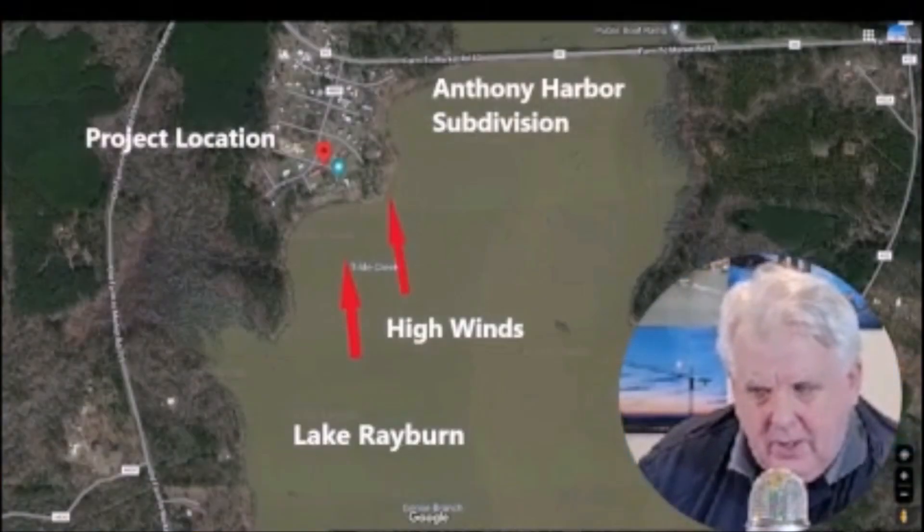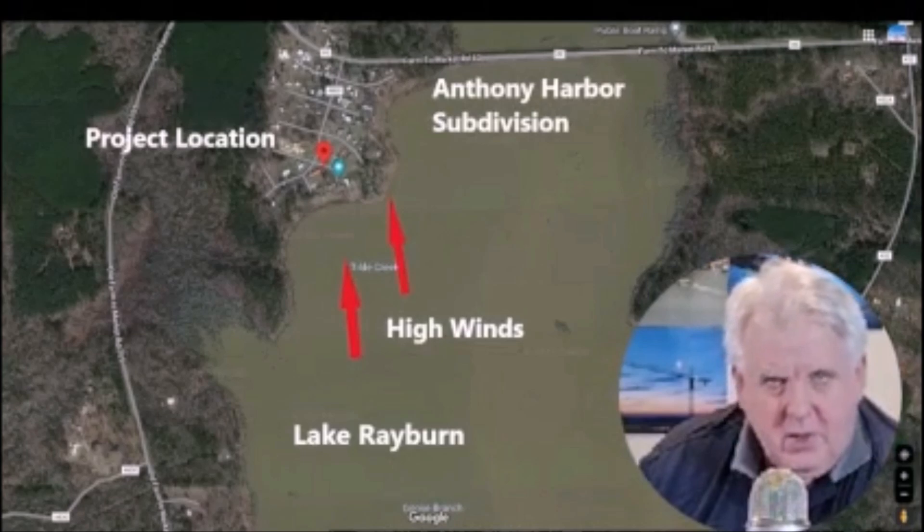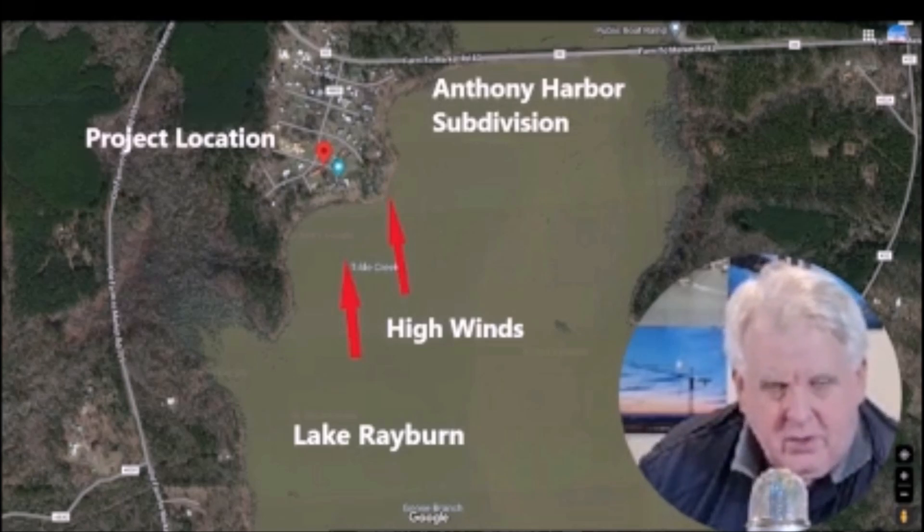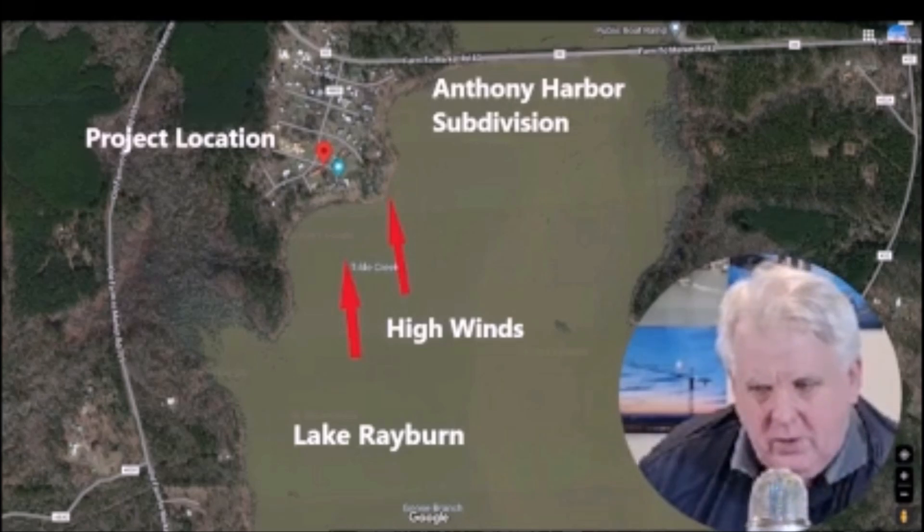When I met with the owner last year, he stated that at least three times a year there would be high winds that would come across the lake upwards of 70 miles an hour and slam into the subdivision and knock trees down in that area. In fact, he had trees in his front yard that he had to remove because of that.